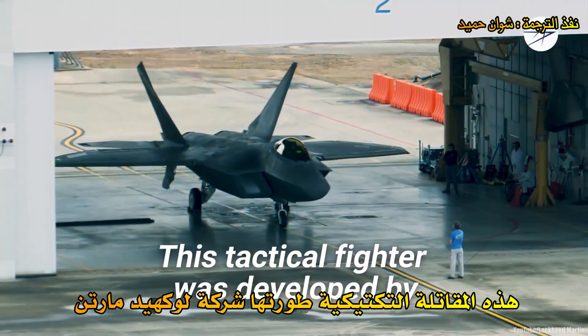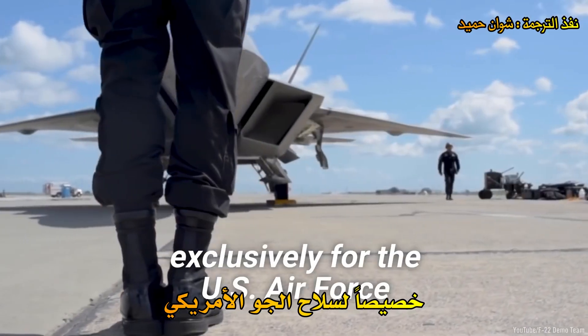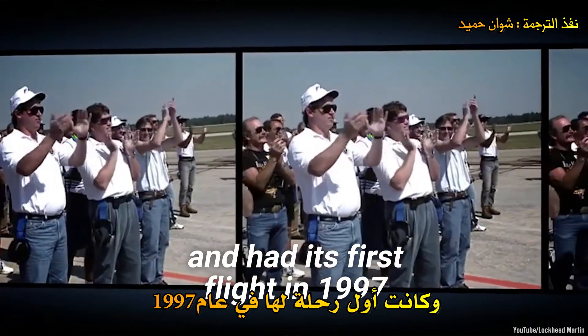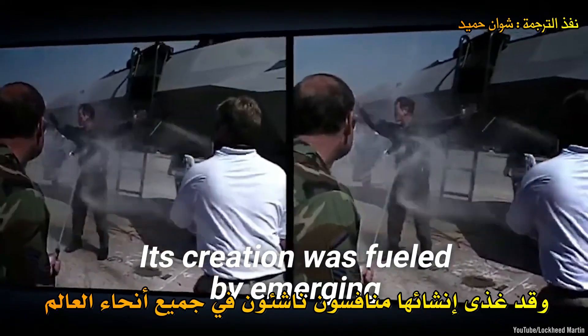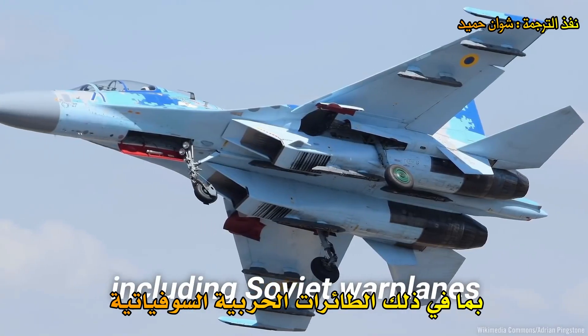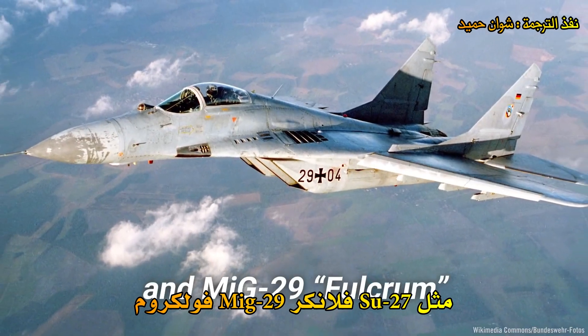This tactical fighter was developed by Lockheed Martin exclusively for the U.S. Air Force. The first F-22 was unveiled and had its first flight in 1997. Its creation was fueled by emerging worldwide competitors, including Soviet warplanes such as the Su-27 Flanker and MiG-29 Fulcrum.